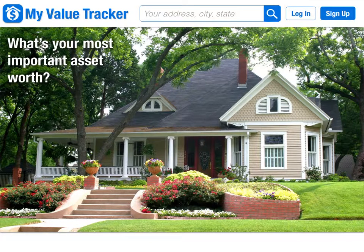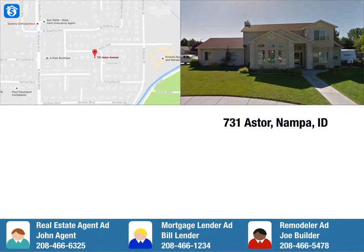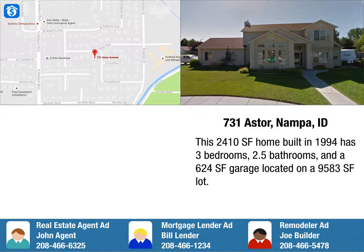MyValueTracker.com gives you instant value estimates on your home from a variety of respected sources. You simply enter your address and the program will display a street view photo of the property along with a location map. It will also display a brief description of your property including the square footage, the year it was built, the number of bedrooms and bathrooms, the size of the garage, and the size of the lot.